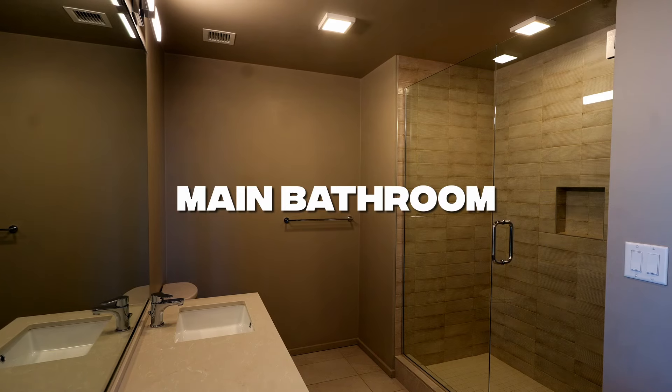Now we're walking into the main bathroom. We have two sinks, which is going to be nice for the mornings, a nice-sized mirror, and it has a slightly nicer shower than the last apartment did, so that's cool.